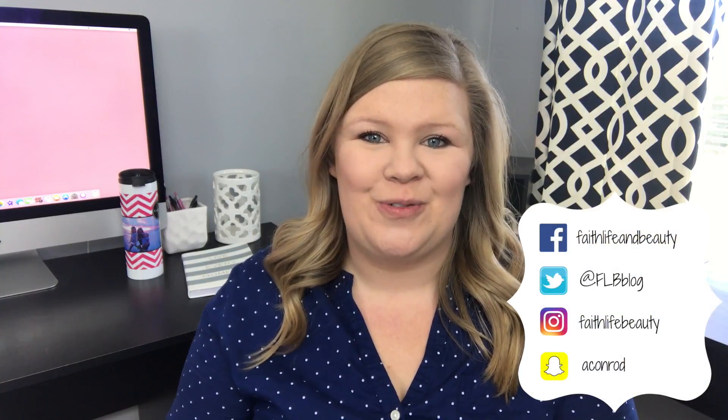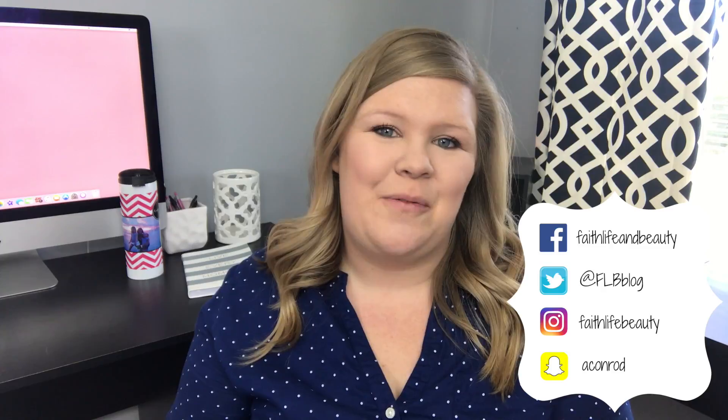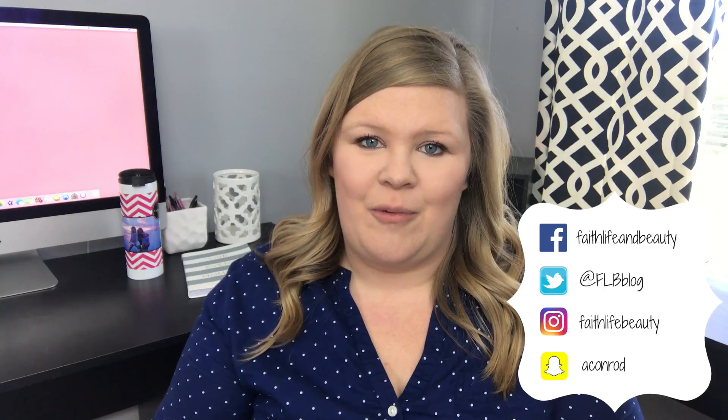Hey everybody! Welcome back to my channel. I hope you guys are having a great day so far. Today I wanted to show you some of my favorite products in March.